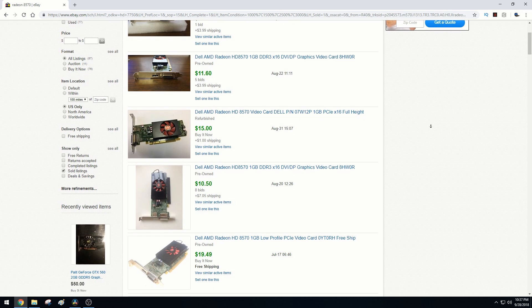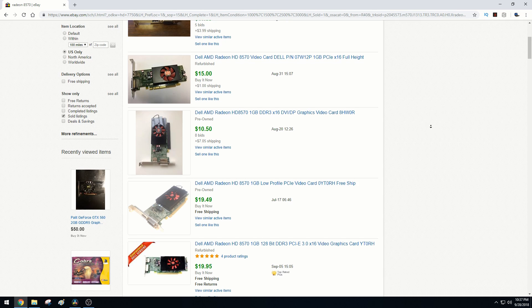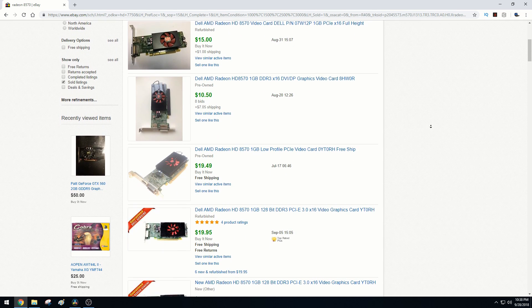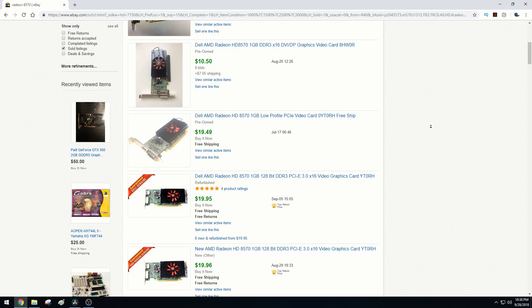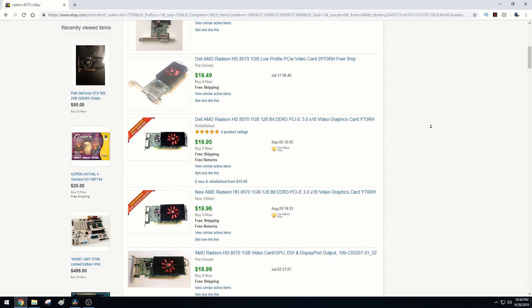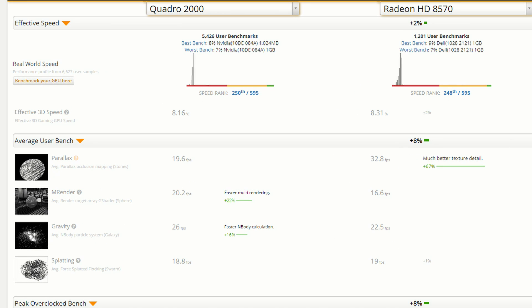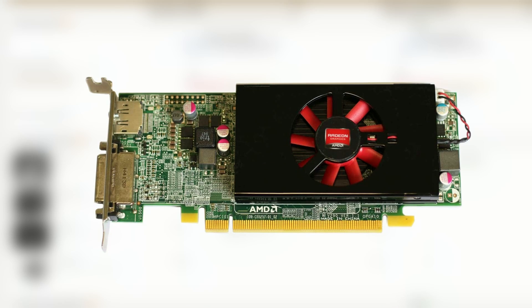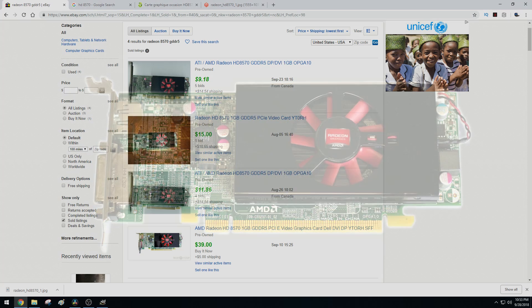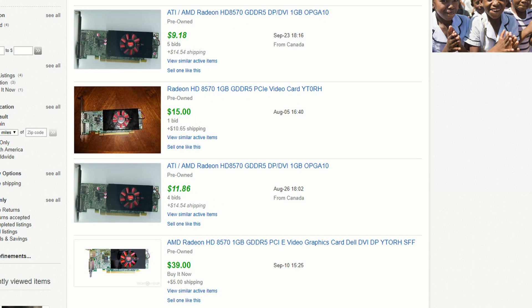If you absolutely cannot spend more than $20, the card to get is the Radeon HD 8570. This is essentially a proto R7 250, running at R7 240 clocks. Since it's an OEM card found primarily in Dell PCs, you can pick it up for even less than the Quadro most of the time. It still has 1GB of VRAM — slow DDR3 at that — but even so, it performs similar to or better than the Quadro while still receiving driver updates from AMD. It's also low profile, so you can put it in smaller pre-builds if you need to. It's simply a superior card in most respects. There's also a GDDR5 version of the 8570, but it's a lot less common and you'll have to pay a premium for it.